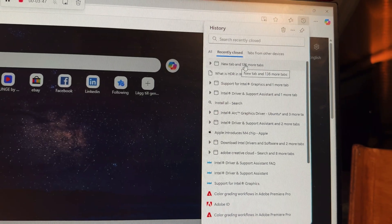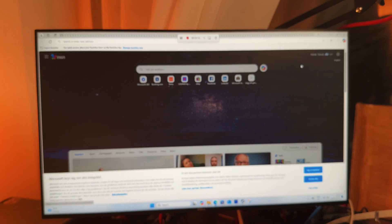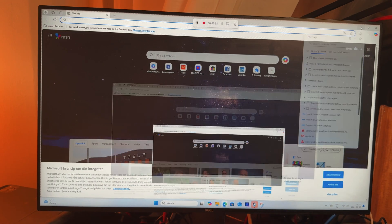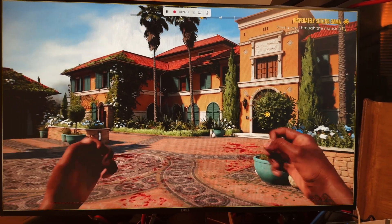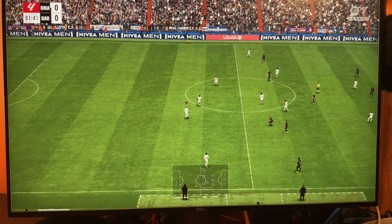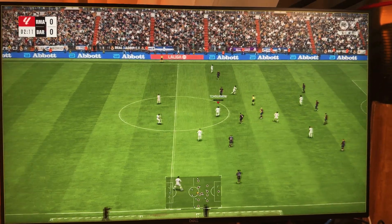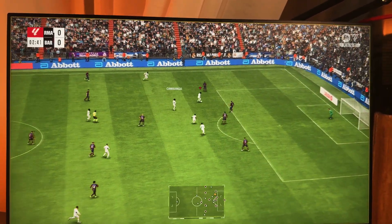I had 136 tabs open and tried to play a game on top of that. I had two games going on simultaneously with 136 browser tabs — both games use Unreal Engine 5 to render — and to be honest the lag is not that bad at all.